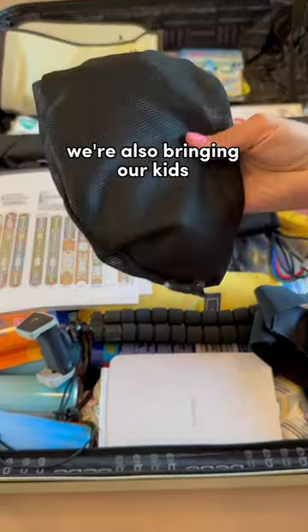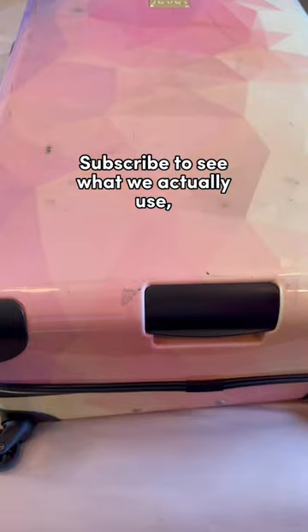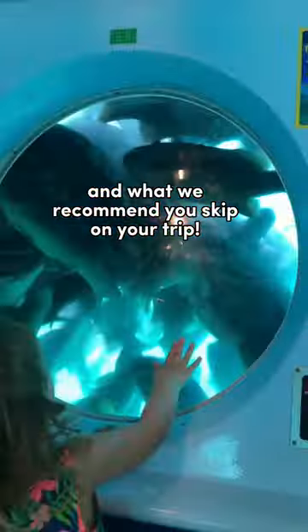We're also bringing our kids' full-face snorkel masks for our excursions, and packing cubes, plus so much more. Subscribe to see what we actually use and what we recommend you skip on your trip.